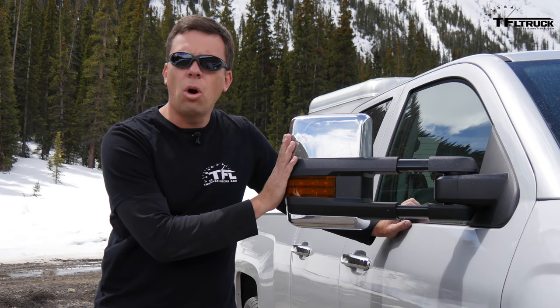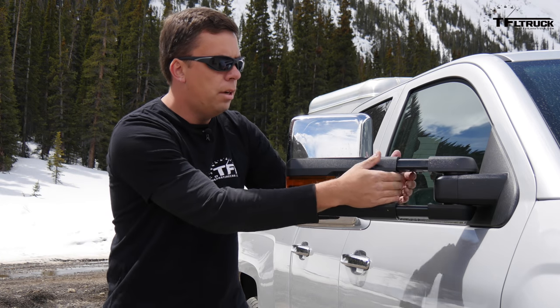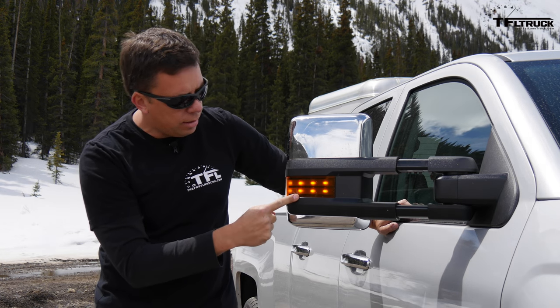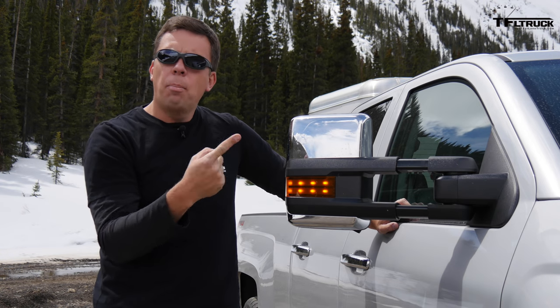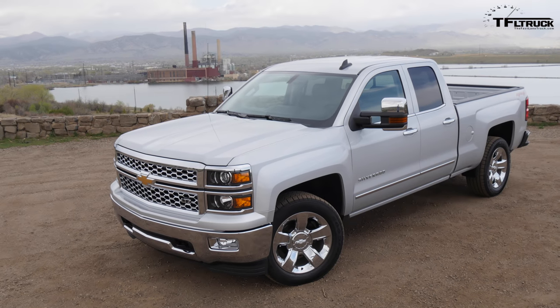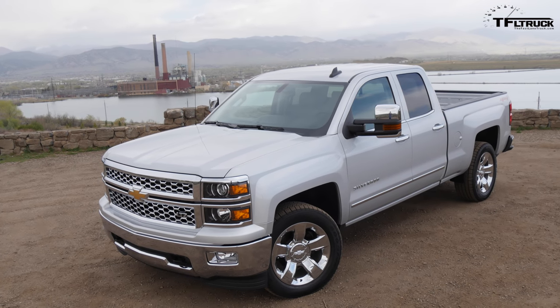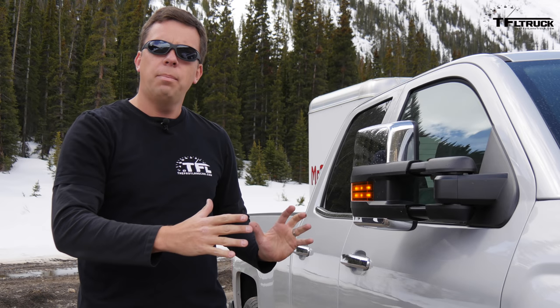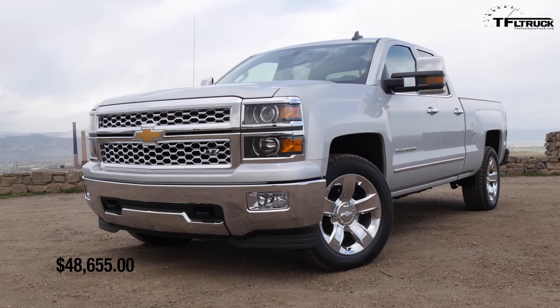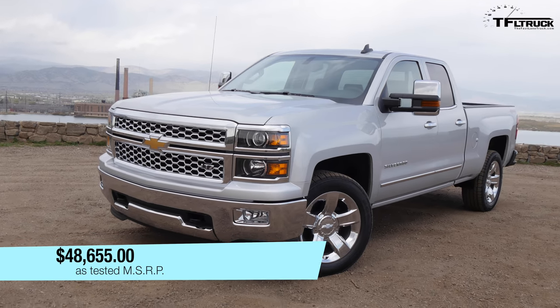The optional towing mirrors are very useful — they're manually extendable with amber lights on the outside, and they are power-folding as well. It's a $230 option. The truck overall — LTZ package, four-by-four, double cab — as it sits right here, is $48,655.